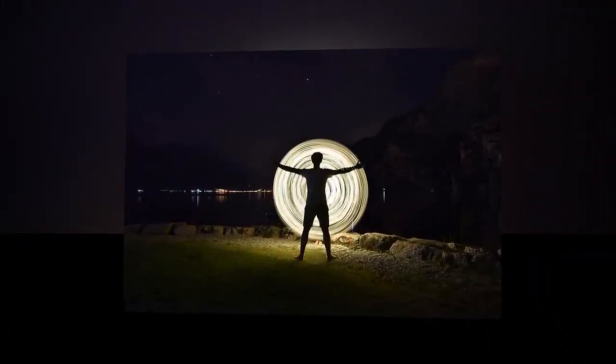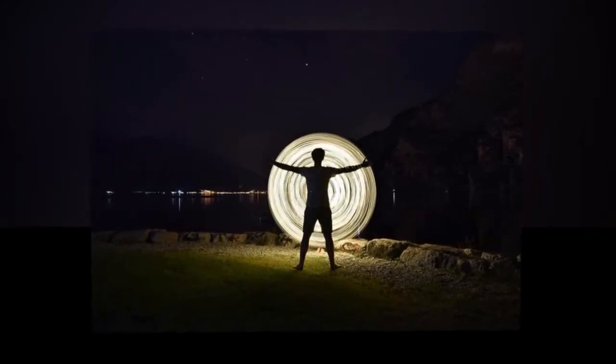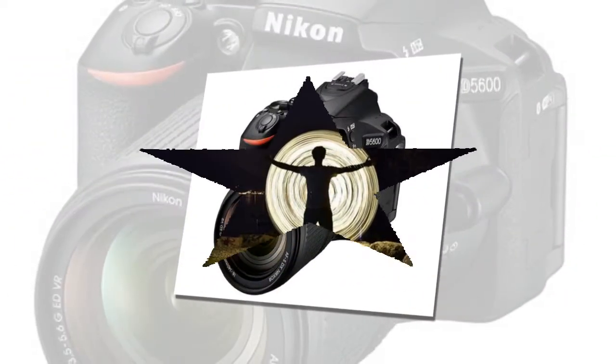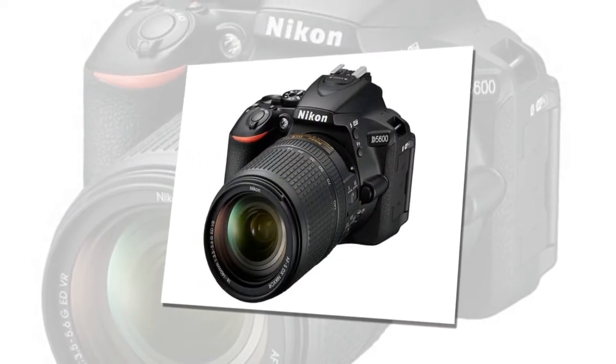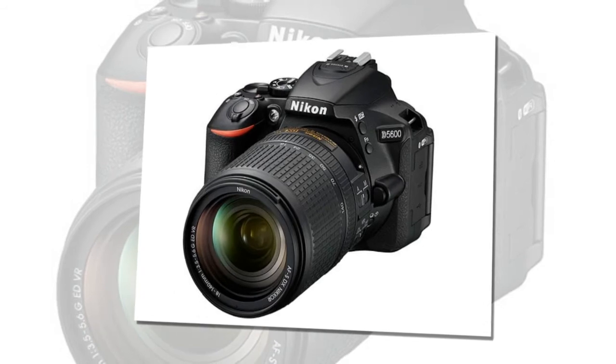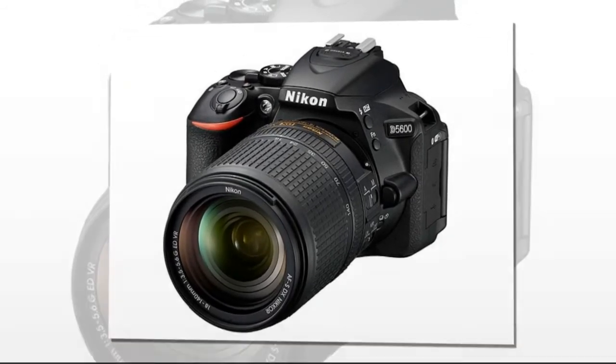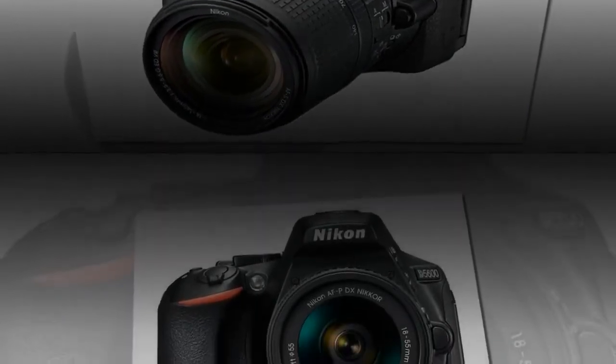Like its D5500 predecessor, it uses a familiar 24.2 MP sensor and EXPEED 4 processor. The D5600 also maintains a 3.2-inch fully articulated LCD, but has a few new functions. Enabling and disabling auto ISO is now possible via the touch Fn button, and the frame advance bar touch interface has been adopted.